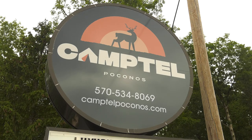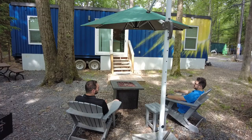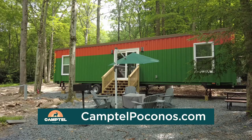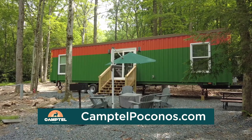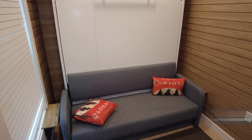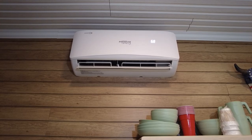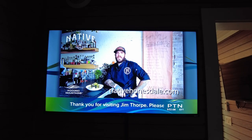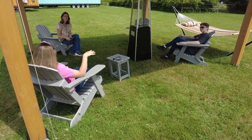Welcome to Camp Town Poconos, right here in Albrightsville, Pennsylvania. We have glamping here. We have various sized cabins and tiny homes available to rent, as well as 40-foot containers. They are produced down in Florida and shipped up to us. Our glamp-tainers, as well as our cabins and our tiny homes, are fully functional with heat and air conditioning. We have televisions in every unit and we have wi-fi, so you're camping in the woods, but in style.